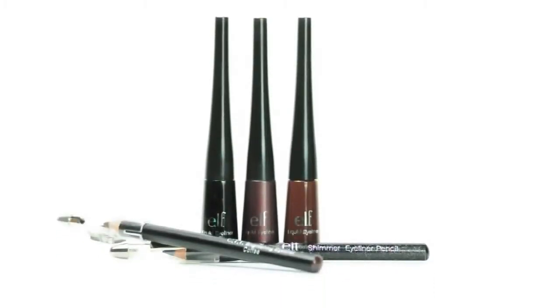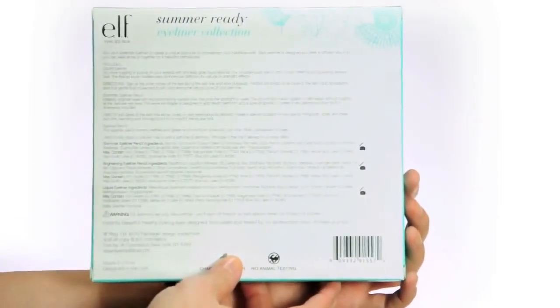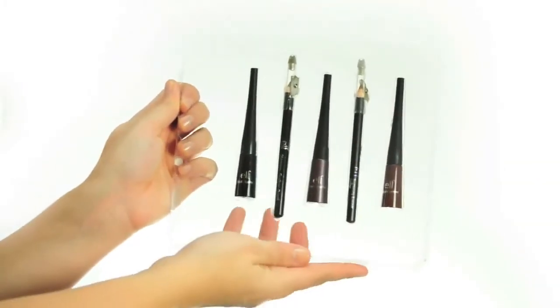Hey guys, Achelle here for e.l.f. Cosmetics. Let's check out the eyeliner collection. Pick your preferred eyeliner to create a unique, bold look to complement your individual style.